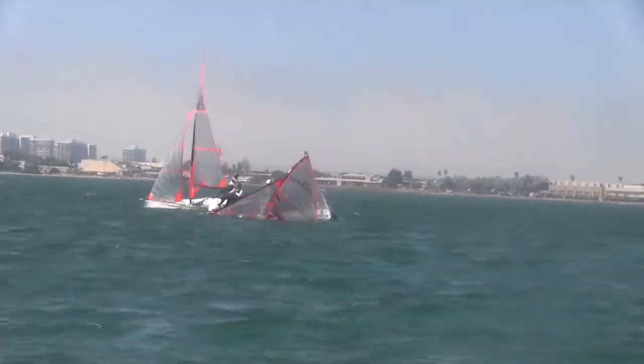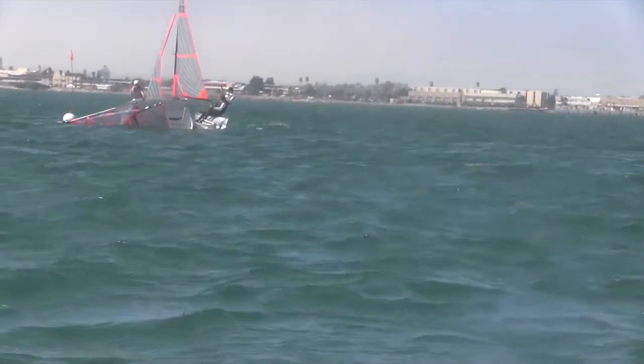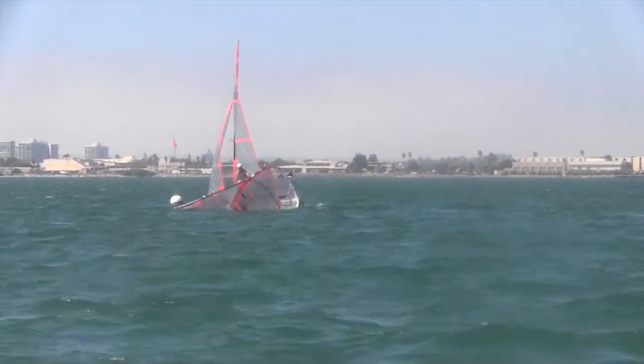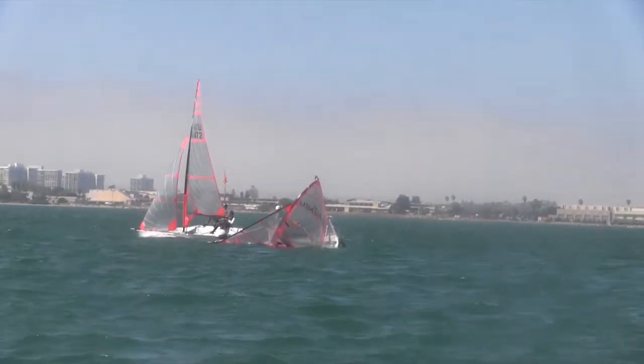Here Rob and Matt come around the top windward mark and rather than prioritizing proper boat heel, they worry too much about bearing away. In more breeze, this is going to lead to flipping, but since it's a little lighter here, it's just really slow. You can see the rail dig as they try to bear away because they're not flat.